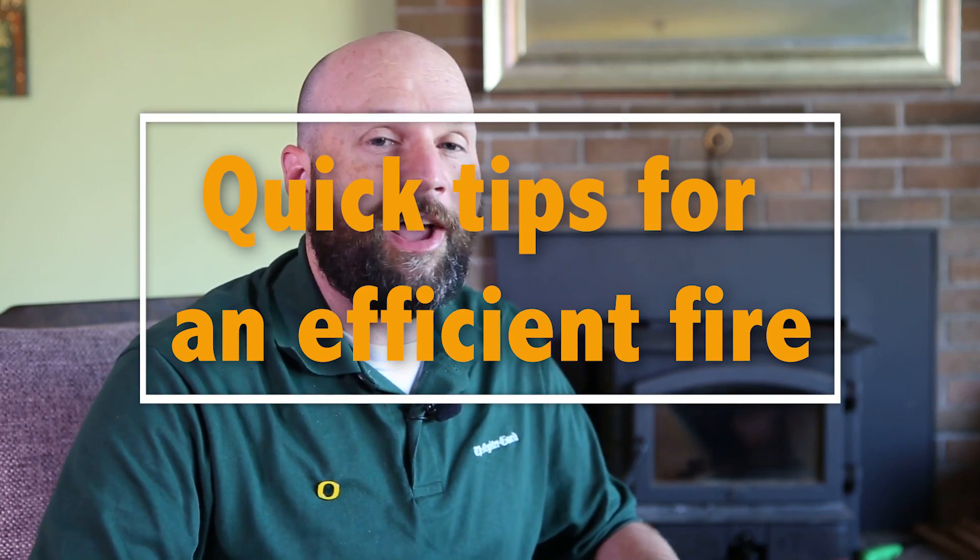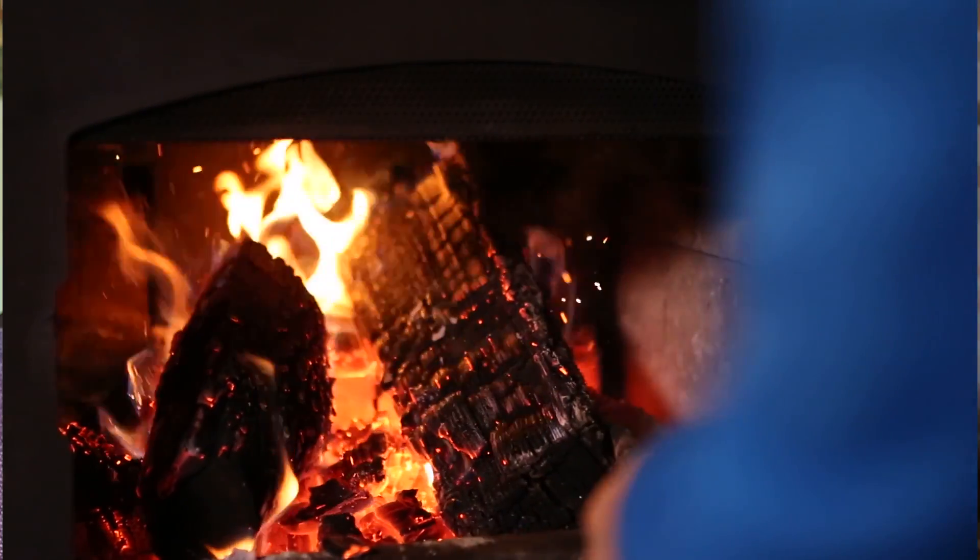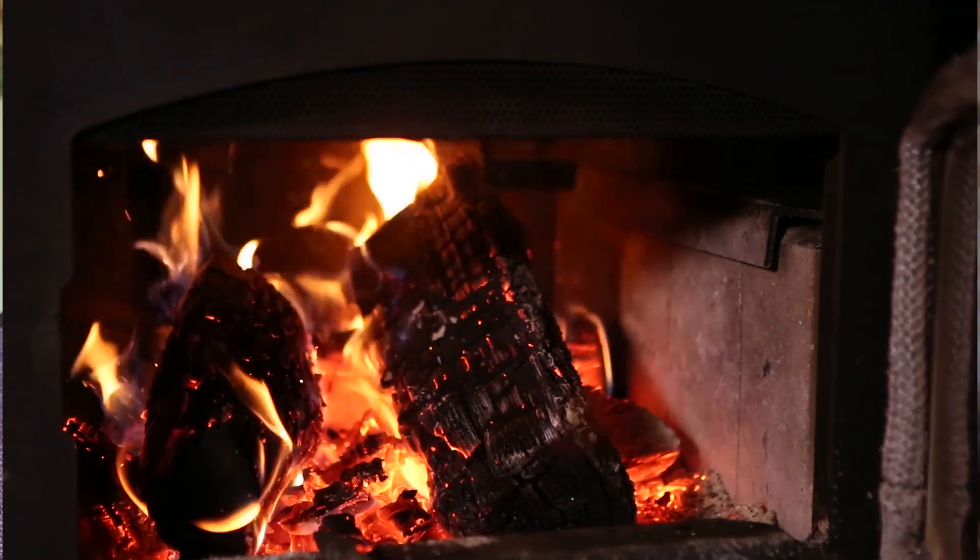Hey there. It's that time of year where you might want to have a fire. I'm here to give you some tips on how to have a clean, efficient fire. Because when you have a fire, you're going to have smoke — that might be air pollution. I talked to some experts in air quality and I've learned quite a few things about fire. So let's go over how to have a good fire.